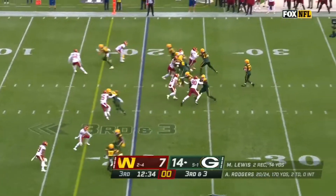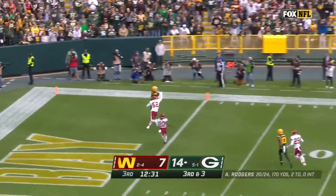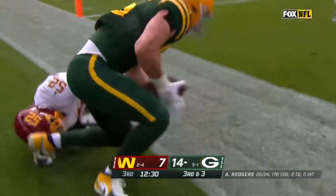Green Bay trying to take advantage of the takeaway. Into the end zone — tight end touchdown. Tonyan. Happy tight ends day.